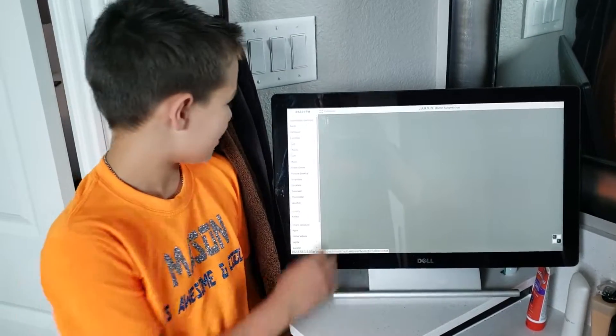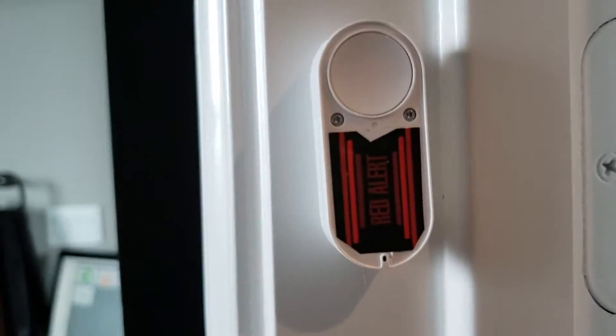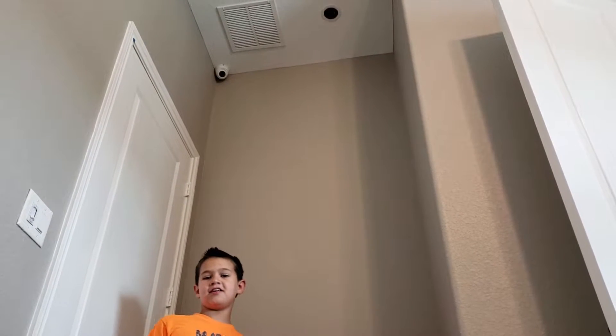If someone breaks into our house, we can click the red alert, or here we can press the dash buttons — or my sister's room, or my room. Or we can tell Jarvis to do the red alert in any room in the house. So if the bad guy breaks in, we can push the button or tell Alexa.